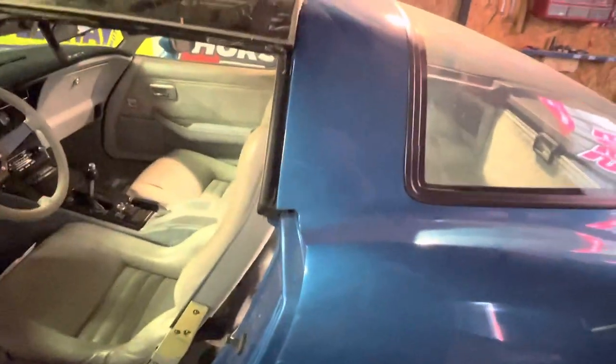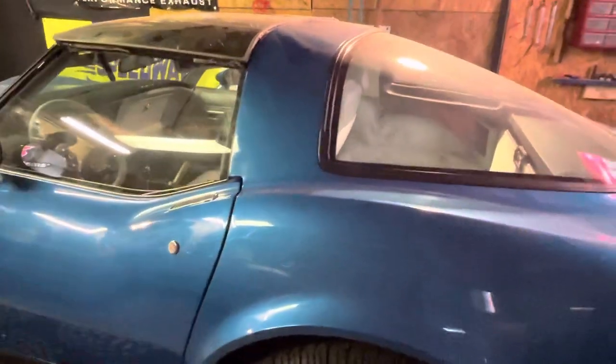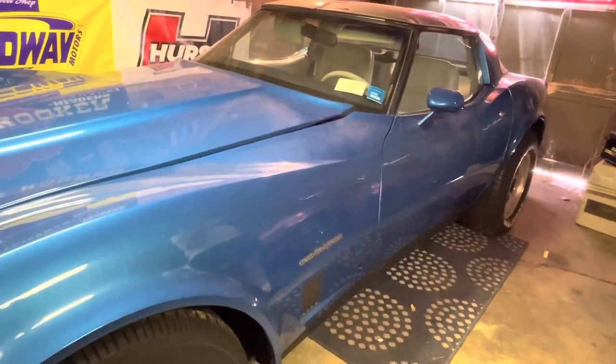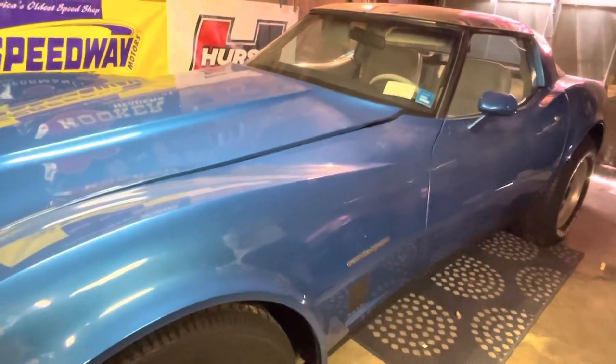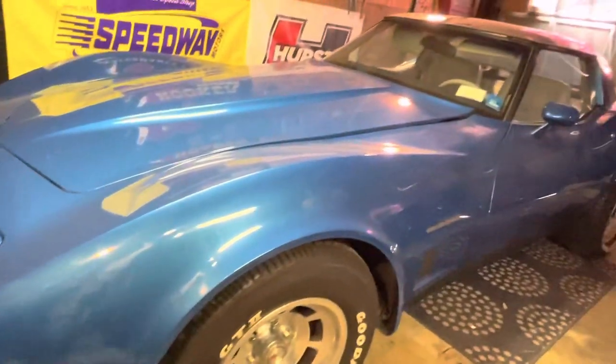I gotta give you credit - this thing is awesome. You gotta tell me the backstory on this. I know you acquired it not too long ago, but what's the backstory? How did you come across something like this? And you know, I'm a little upset because literally it was sitting in a garage seven or eight garages down from my garage that I've rented for probably seven, eight, ten years. Talk to me - how did you come across this thing?